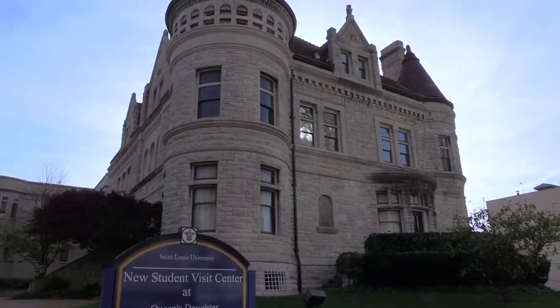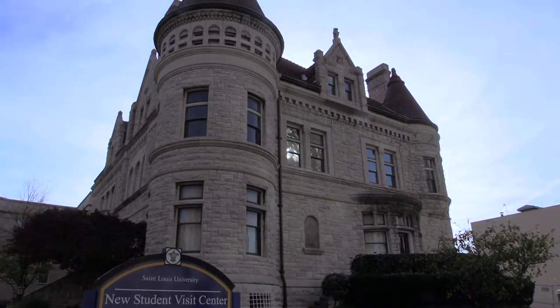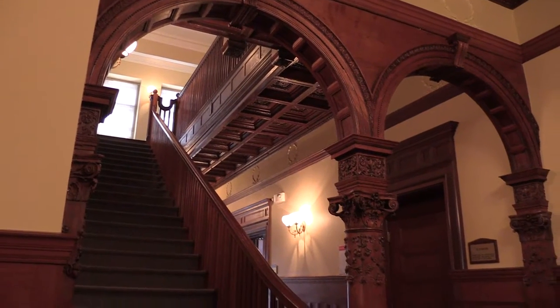This is Queen's Daughters Hall, built in the 1890s as a residential home. We just opened this as the new visitor center this year.